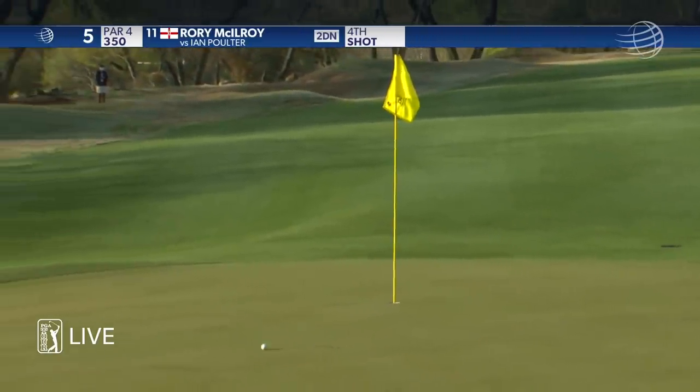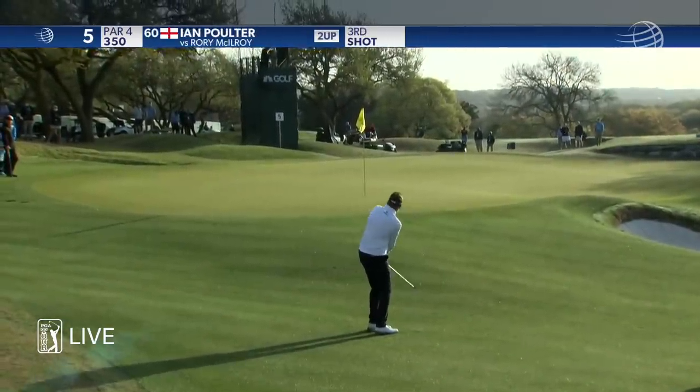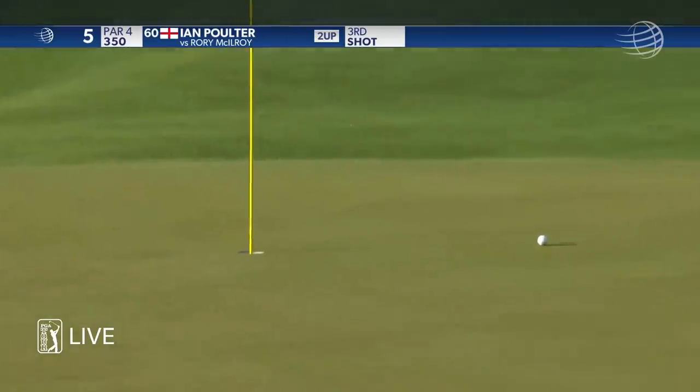You kind of feel deflated at this point though, right? You're already two down, you've hit a swimming pool skip and run up the hill.